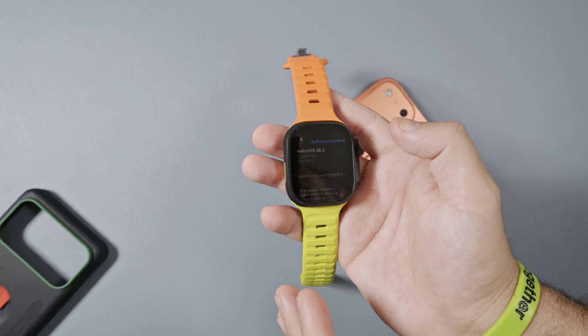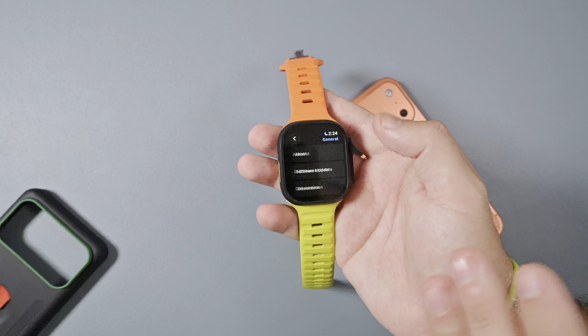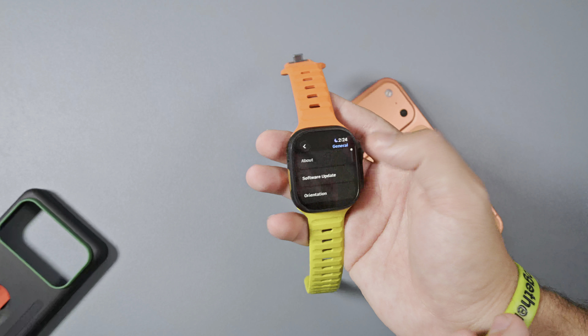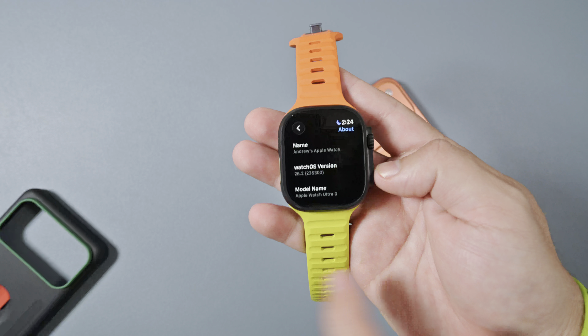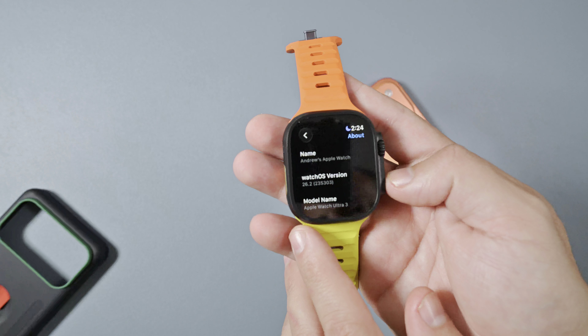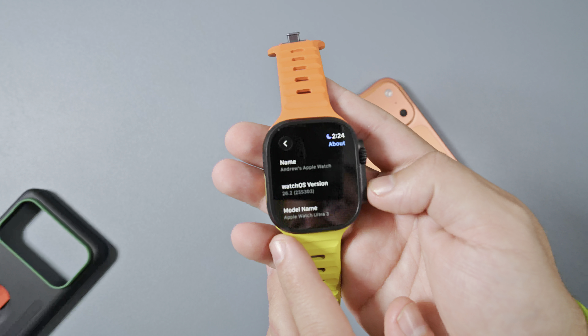If you follow the channel, battery life has been the one major thing we've been knocking, and it has been pretty horrendous, steadily improving through the betas, but it definitely has not been great. WatchOS 26.2 RC does have a full build number of 23S303.